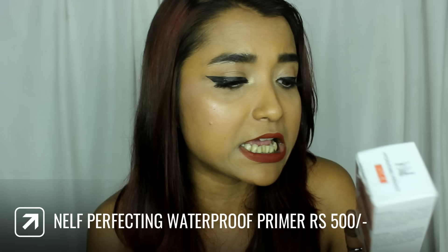The third primer is the Nelf Perfecting Lighting Waterproof Hydrating Primer. The price of this primer is rupees 500 — I got it for around rupees 450 on discount. When I bought it and even on the website it looks like a white cream-based primer, but I found out the primer is actually a silicon-based primer. It is mentioned on the packaging that it has dimethicone in it, so that made me really excited about the product.